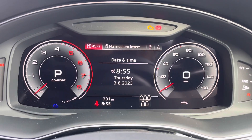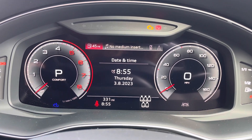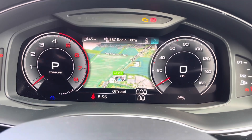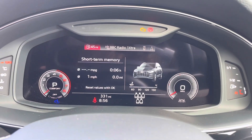The Audi virtual cockpit further personalises your driving experience by allowing you to choose between the MMI information and layout being displayed in front of you. From sat-nav through to audio information, this digital display offers far more complexity than the information offered by traditional dials.